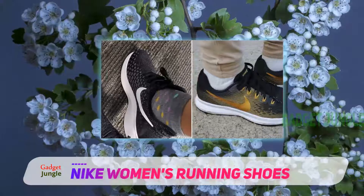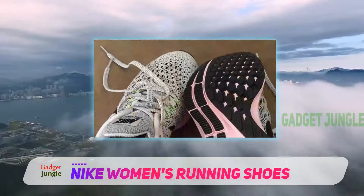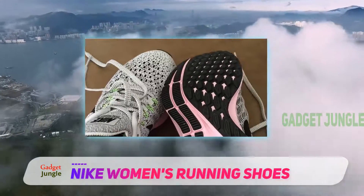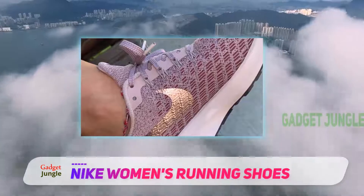It also turns up the impact protection and offers optimum energy return with every stride. The shoes feel comfortable while also serving up the right amount of firmness, and they are perhaps the best Nike runners for you if you're the type that doesn't like shoes that are either too mushy or too firm.